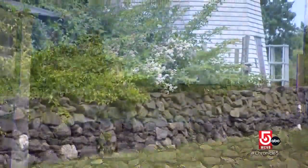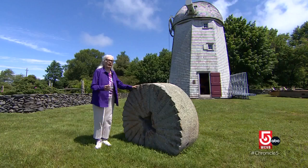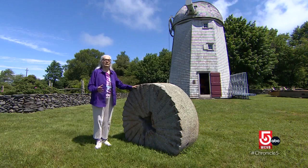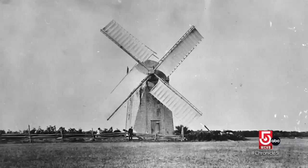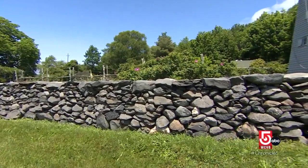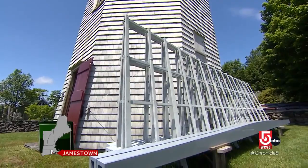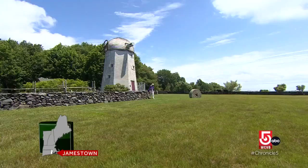Mother Nature and Father Time have taken a toll on the exterior of the Jamestown Windmill, but its centuries-old history stands strong. The mill is actually built on property that was confiscated by the state after the American Revolution. Constructed here in 1787, it has not moved from this spot since. Now the Jamestown Historical Society is leading the project to replace and repair the wind shaft and sails that once helped the mill produce power.